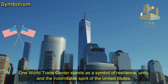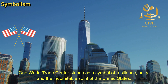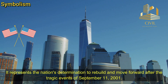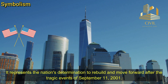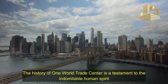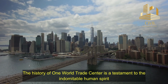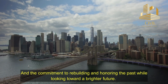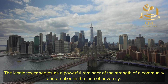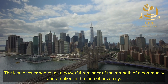Symbolism. One World Trade Center stands as a symbol of resilience, unity, and the indomitable spirit of the United States. It represents the nation's determination to rebuild and move forward after the tragic events of September 11th, 2001. The history of One World Trade Center is a testament to the indomitable human spirit and the commitment to rebuilding and honoring the past while looking toward a brighter future. The iconic tower serves as a powerful reminder of the strength of a community and a nation in the face of adversity.